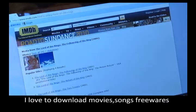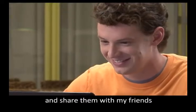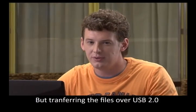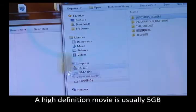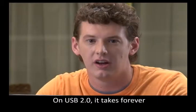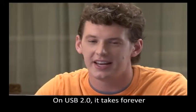I love to download movies, songs, and freeware and share them with my friends. But transferring files over USB 2.0 is really, really slow. A high definition movie is usually 5GB, and on USB 2.0 it takes forever.